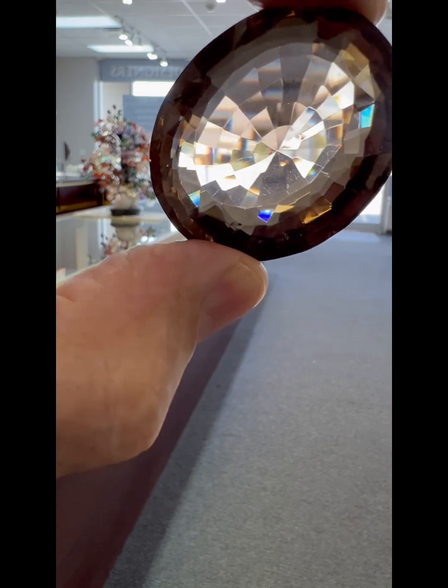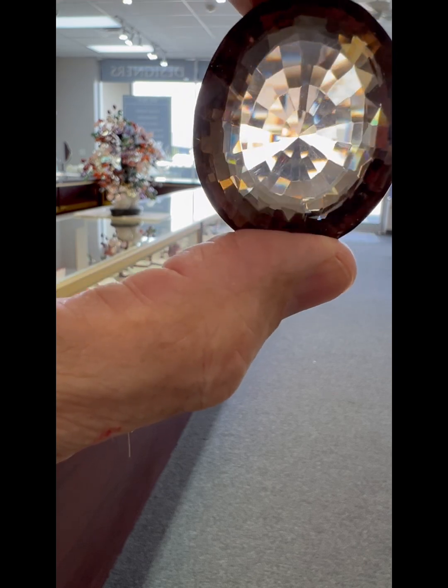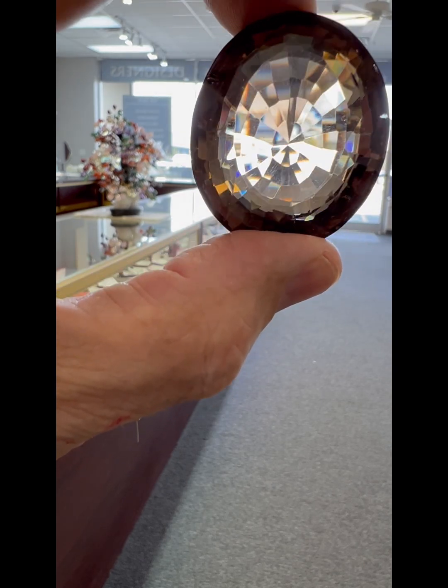Sometimes I'll take this particular stone and hold it up to a light and turn it. This is not showing it very well on camera, but you can see how it catches the light.